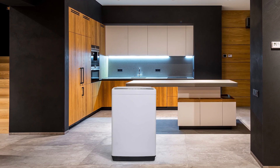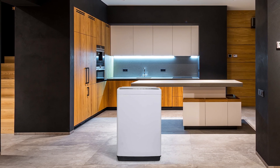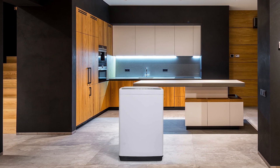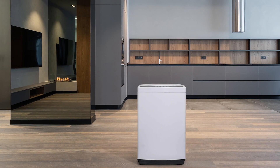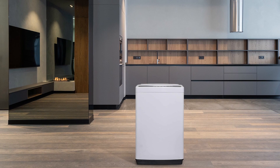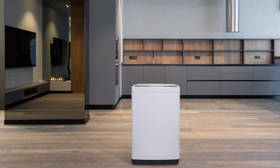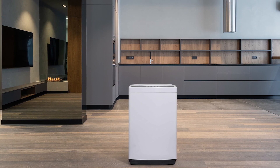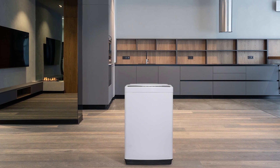The Danvi DWM065A1WDB6 Top Load Washer is a great choice for small spaces and apartments. With a 14-pound load capacity, it can handle all your laundry needs. The flexible washing cycle, 10 water levels, and pulsator technology make it easy to wash different types of fabrics. The digital control panel with LED display and delay start feature is user-friendly. The spin auto-balancing corrects out-of-balance wash loads, and the stainless steel drum ensures durability and won't rust over time. Overall, the Danvi washing machine is a reliable and efficient option for those with limited space.